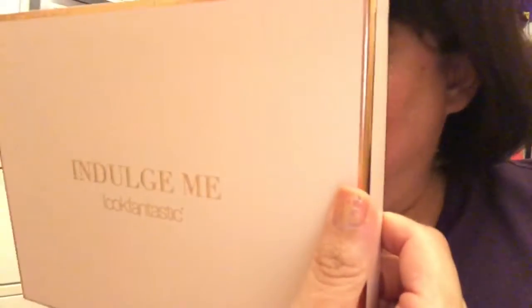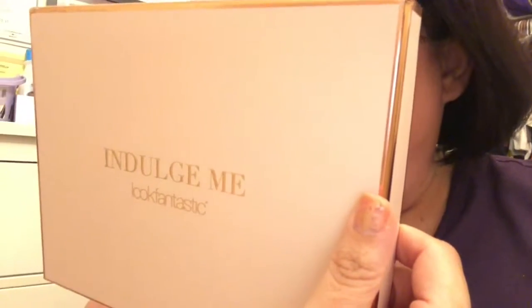That is the Look Fantastic beauty box — the 'Indulge Me' version. You can find them at hashtag LF Beauty Box. The quote today is 'Nourish to Flourish.' Thanks for joining me on my beauty box opening — I hope you guys liked it. Let me know what products you've used before and what you think of them. Bye, guys!